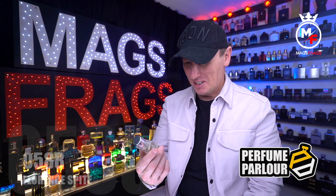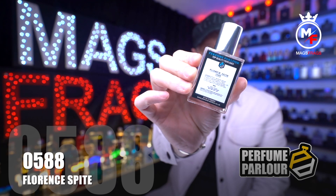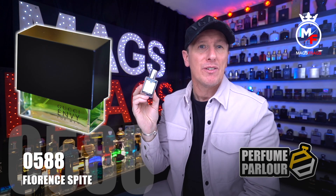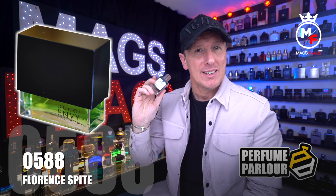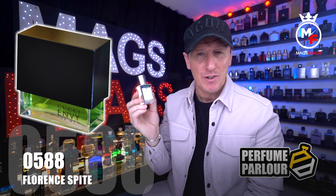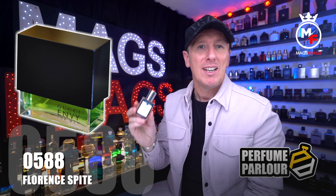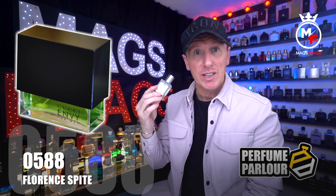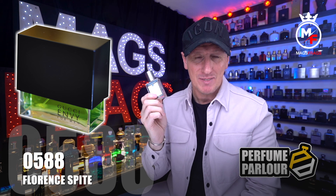Next up is Florence Spite for Men, Perfume Parlour code 0588, a copy of Gucci Envy — a fragrance that appears on nearly every reviewer's list of favourite discontinued fragrances. It's an amber woody fragrance launched in 1998. Top notes are mandarin orange, coriander, pepper, ginger, lavender, mahogany and cardamom. The mid has cedar, sandalwood, carnation, rose and jasmine. The base contains vanilla, musk, patchouli, amber, leather, tobacco, incense and vetiver. Loads of notes!